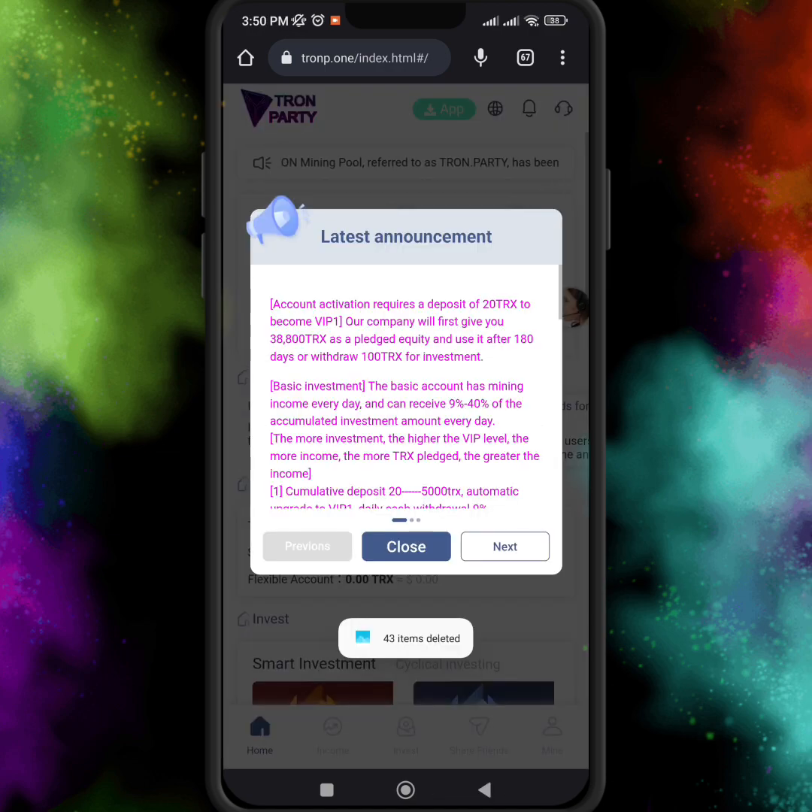Then enter your email and register your account. After you register your account, here you can see the latest announcement.